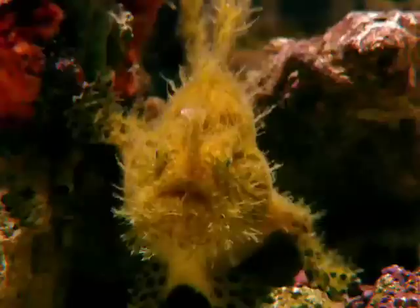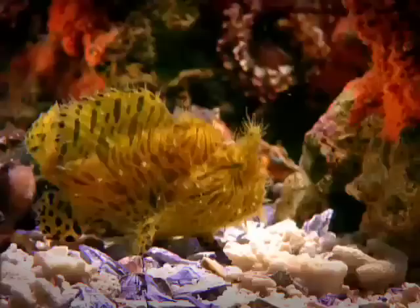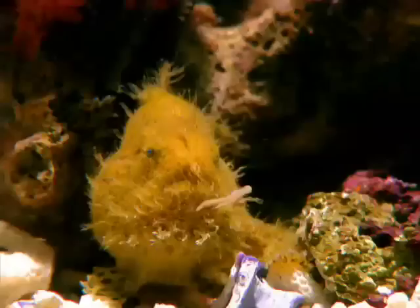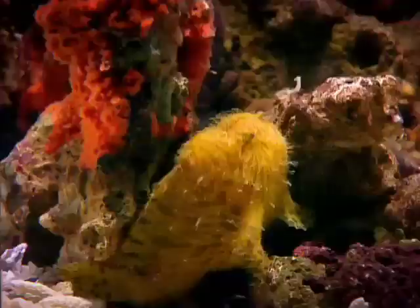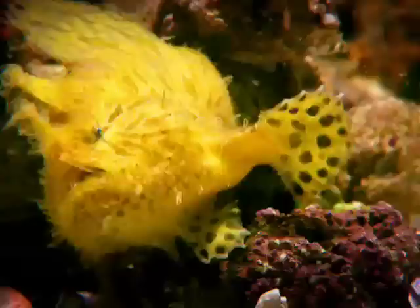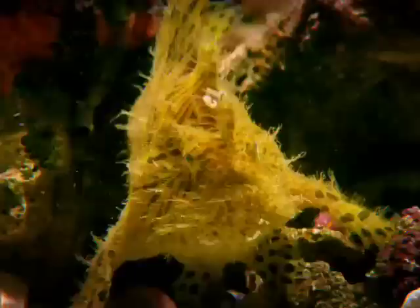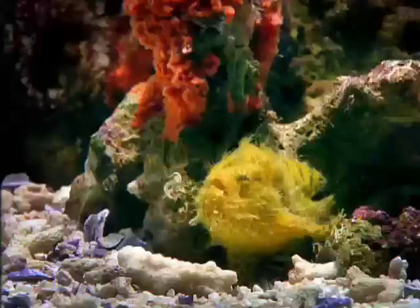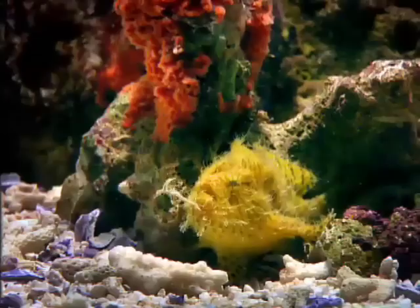This striped anglerfish has forsaken the powerful swimming tail and streamlined body of the pursuit predators for modified fins that function as hands, and a body that sits comfortably on the ocean floor. Without the ability to chase fish, this angler entices fish to come to it. Its most specialised feature is its fishing rod — actually a modified spine from the dorsal fin, complete with a flap of tissue that wiggles like live bait.